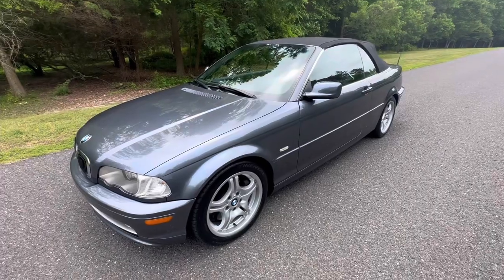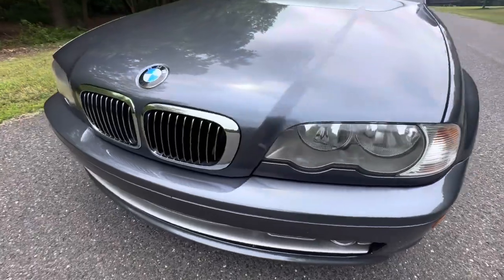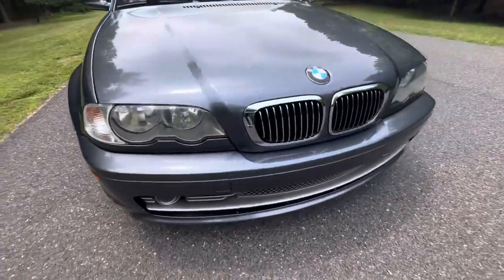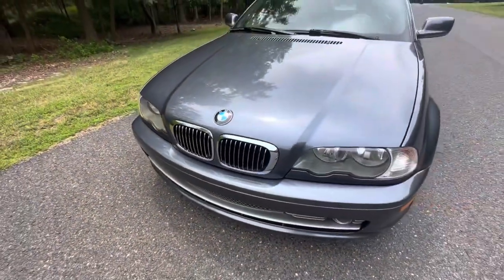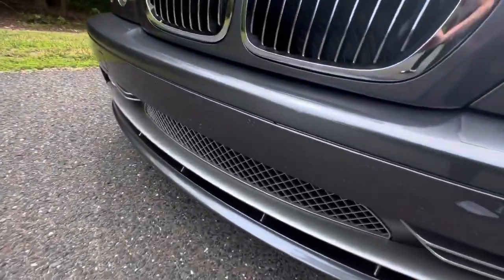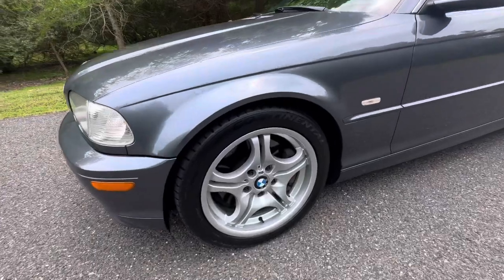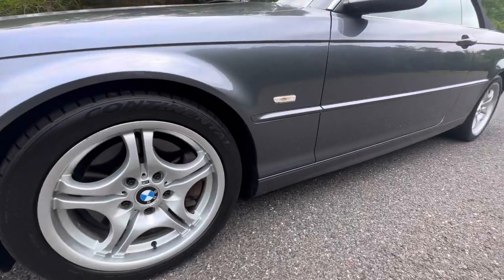This is a very fine example of the E46. It has really nice, crystal-clear headlamps. Fog lamps are in nice shape. Front bumper is real nice. The only flaws are that it had a license plate bracket mounted at one time, but it's not offensive in any way — there are a couple of very small holes there in the front bumper cover. The wheels on the car are beautiful; the car is wearing Continental ExtremeContact tires on all four corners.